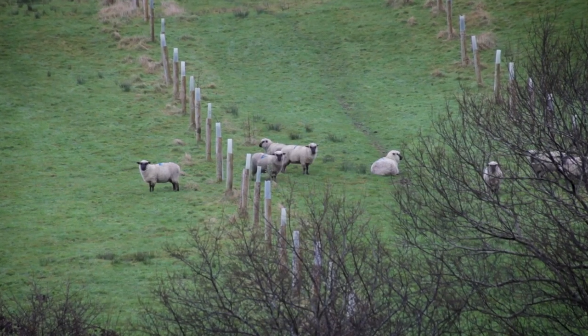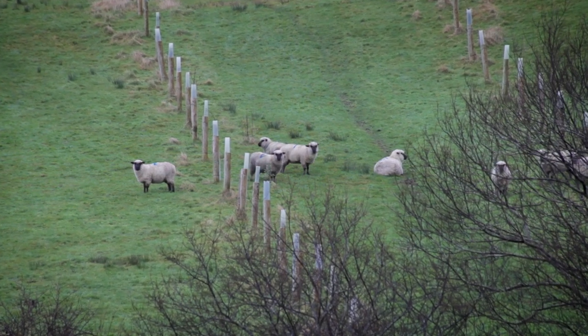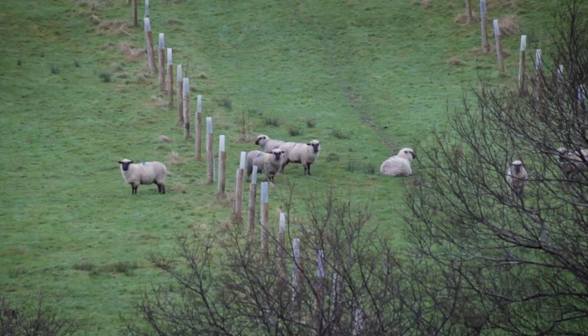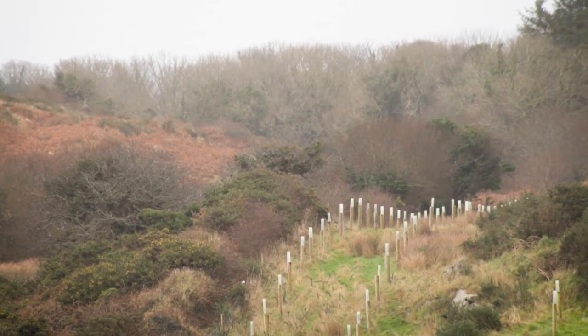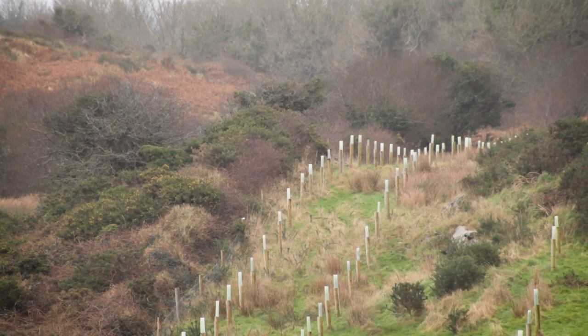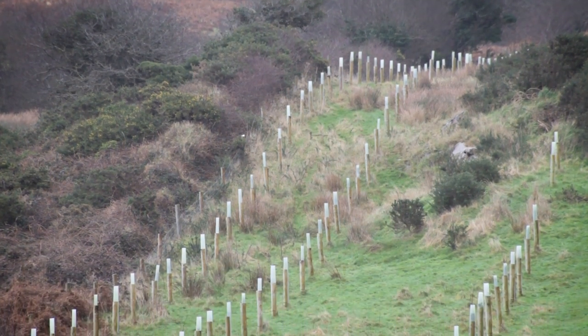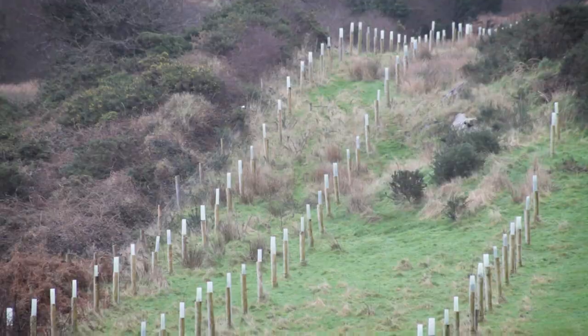Two years ago, I decided to get back into sheep again and explored these Shropshires that you see below. The Shropshires were supposed to be good in that they were tree-friendly. So I tried them in a small patch of six-year-old woodland, and they did no damage. They were in there for six months, so I decided to keep them.